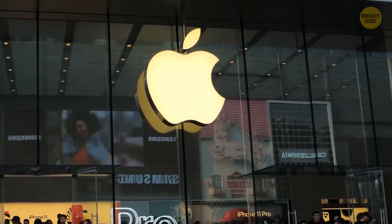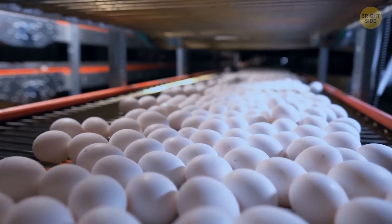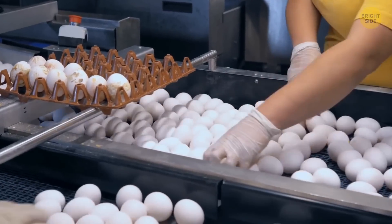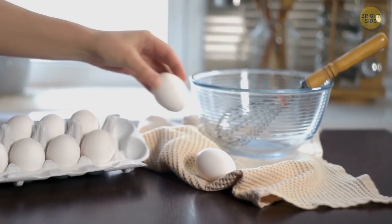The egg carton was designed in 1911 by newspaper editor Joseph Coyle from British Columbia. The main goal of this invention was to resolve a dispute between a local farmer and a hotel owner who kept complaining that the farmer's eggs were delivered broken. So, necessity is the mother of invention.